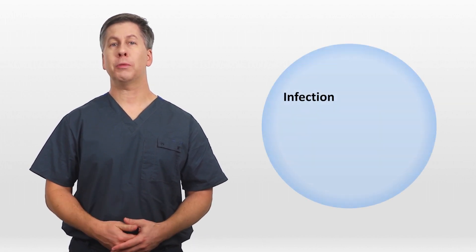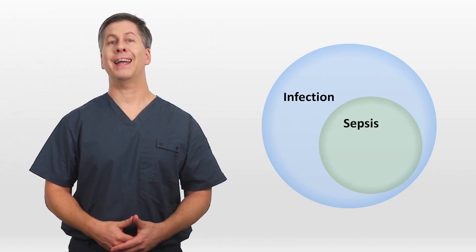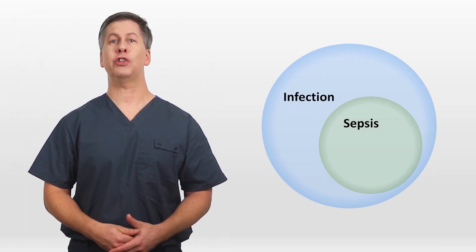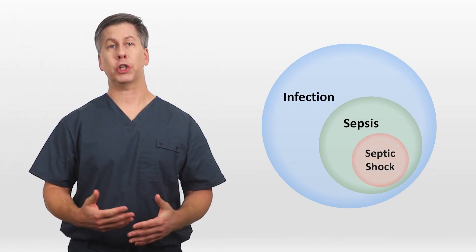So now, here is our simplified sepsis paradigm. A subset of patients with infection develop dysregulated host response leading to sepsis, and a subset of those patients have sepsis severe enough to lead to hypotension refractory to fluids and to an elevated lactate, in which case we say they have septic shock.